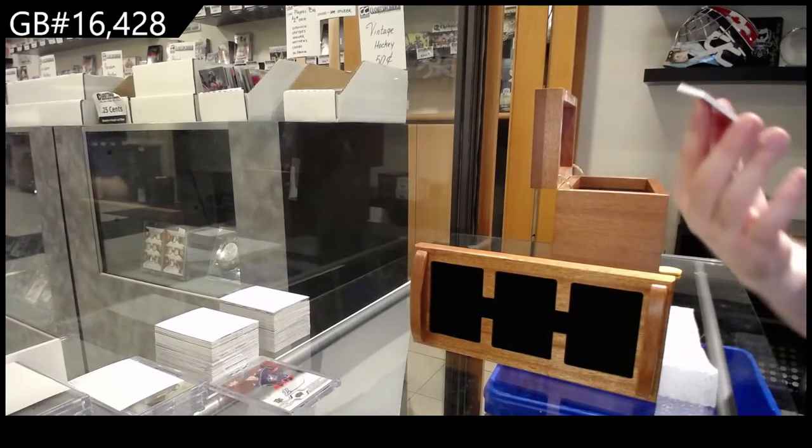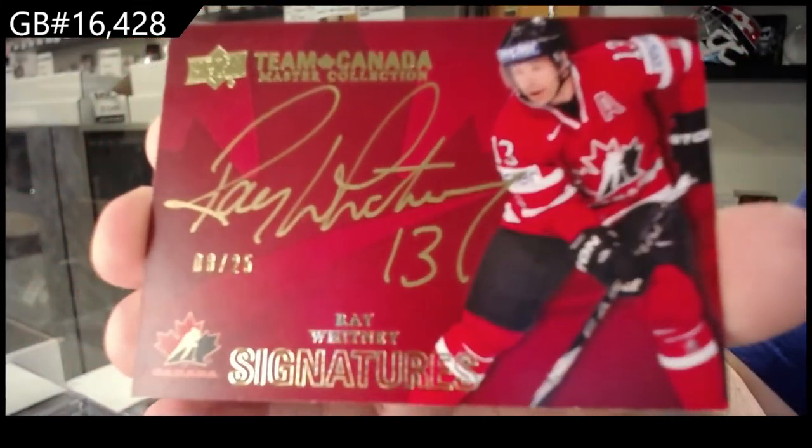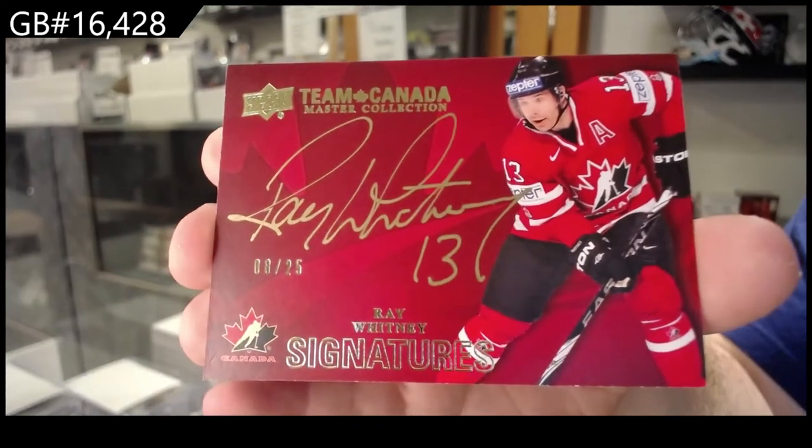We've got number two of 25 — Ray Whitney. Ray Whitney.